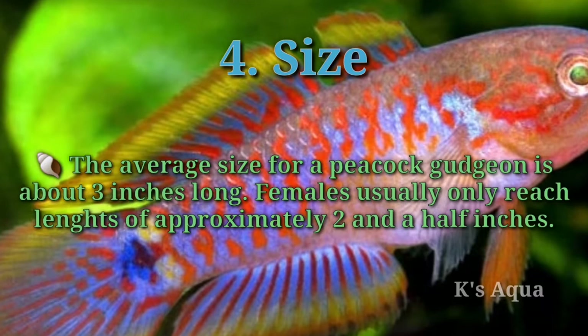Number four: size. The average size for a peacock gudgeon is about three inches long. Females usually only reach lengths of approximately two and a half inches.